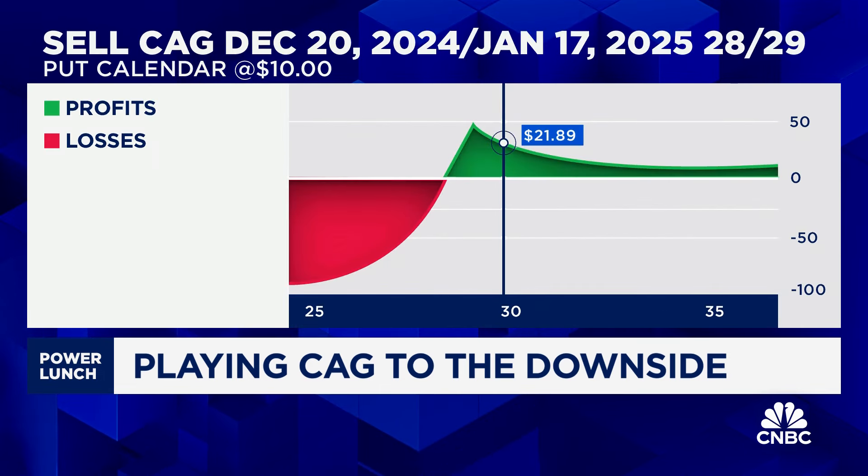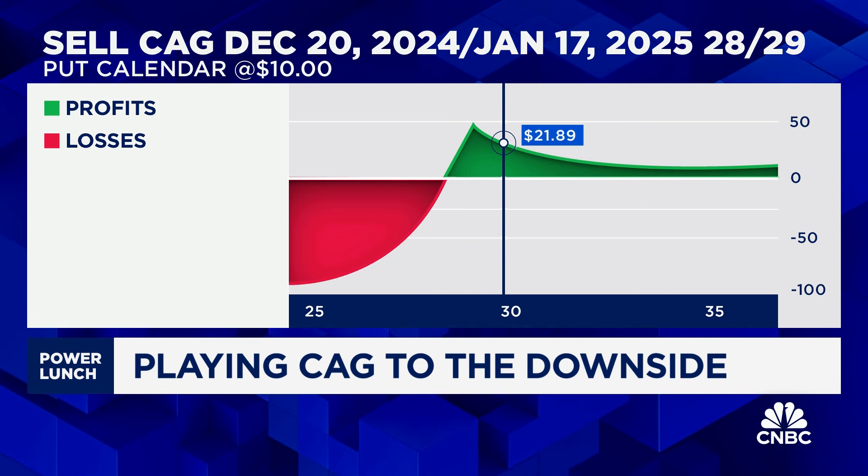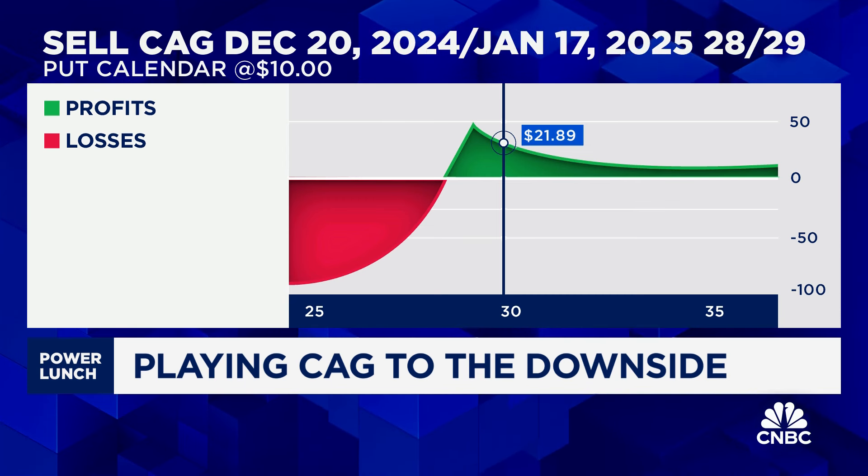The distinction there is that by doing that trade, you actually take in a small credit, so you can't lose any money to the upside. You would actually make some money if it drifts a little bit lower. It would have to go well below that lower strike for you to get some losses — and that would represent another 8 percent decline. We've already seen it decline 10 percent today, and this decline is actually one of the largest — the average earnings move is only 4 percent for this stock.